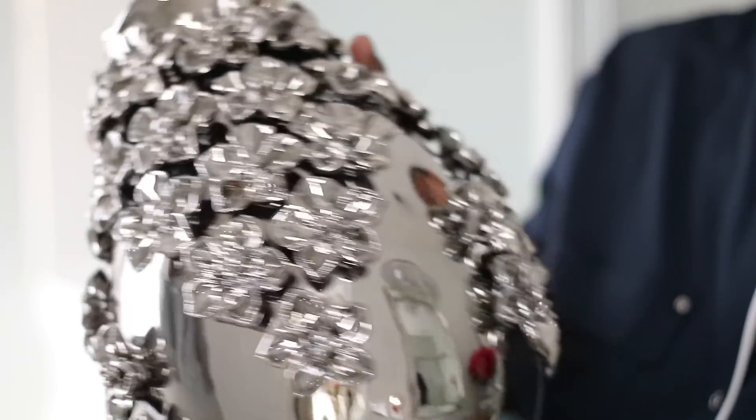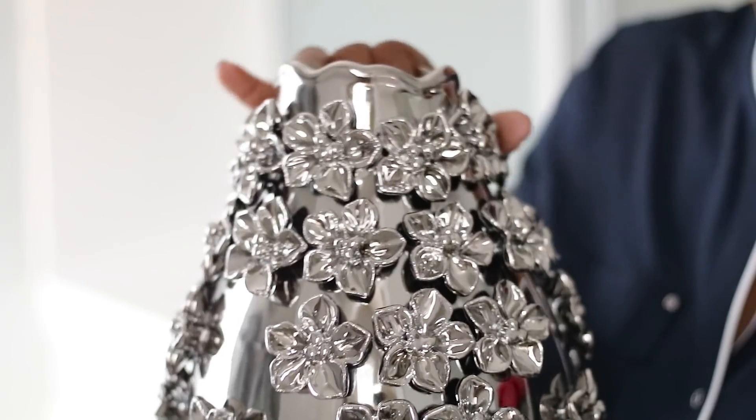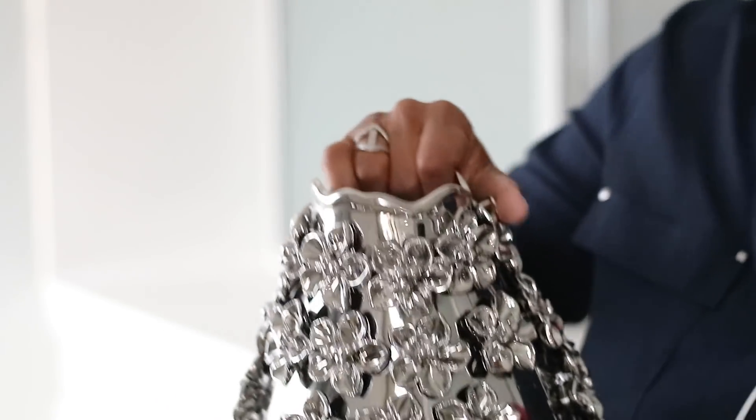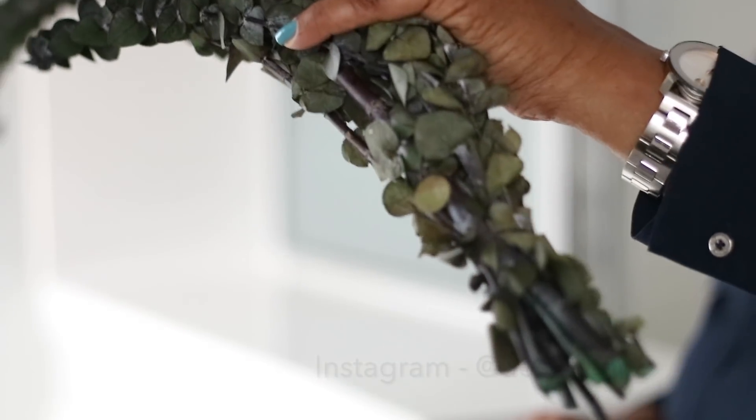Hello everyone, it's Michelle. I am continuing today with my total home makeover and I am doing my master bathroom today. I'm going to be starting off with this beautiful vase right here that I found at Ross about two weeks ago, and I'm going to put this eucalyptus inside of it. It smells really really good.